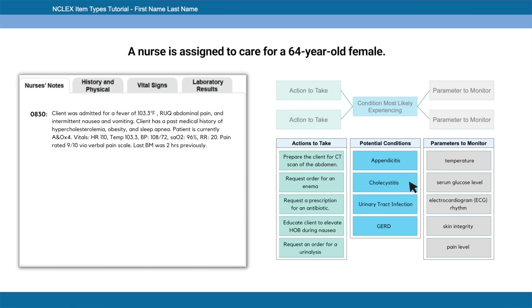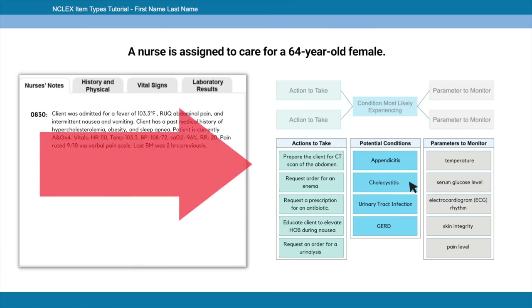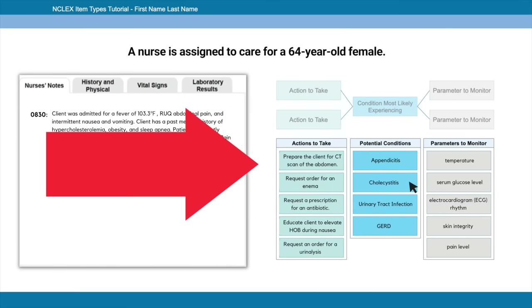Case study: a nurse is caring for a 64-year-old female at 8:30. Client was admitted for a fever of 103.3°F, right upper quadrant abdominal pain, and intermittent nausea and vomiting. Past medical history includes hypercholesterolemia, obesity, and sleep apnea. Client is alert and oriented ×4. Vitals: HR 110, temp 103.3, BP 108/72, O2 sat 96%, RR 20, pain rated 9/10 on verbal scale. Last bowel movement was two hours ago.